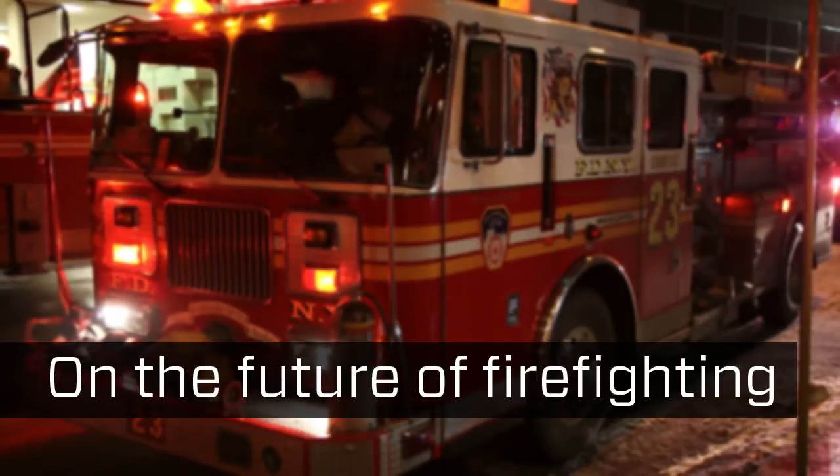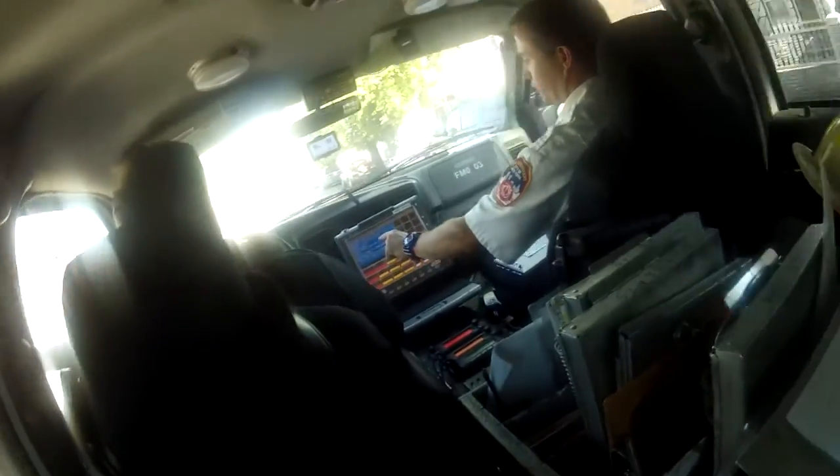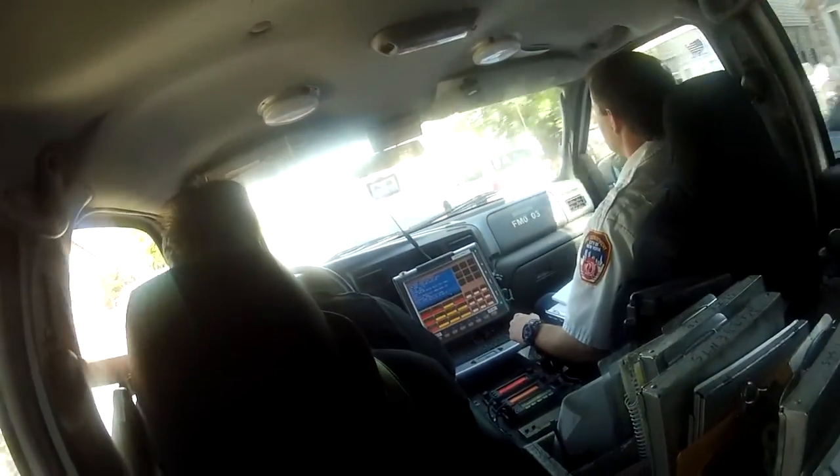I think that firefighters in New York City do see the value of the system. The technology and the fancy algorithm collecting data from all these different agencies — I'm not sure they'd admit how impressed they are; they might roll their eyes at that. But I think the concept of ensuring they get into the riskiest buildings, familiarize themselves with those buildings — they see the value of that, both for their safety and public safety. So I think they embrace the concept.